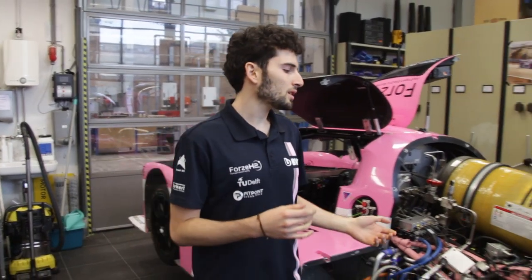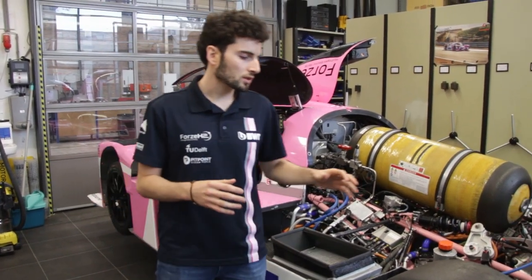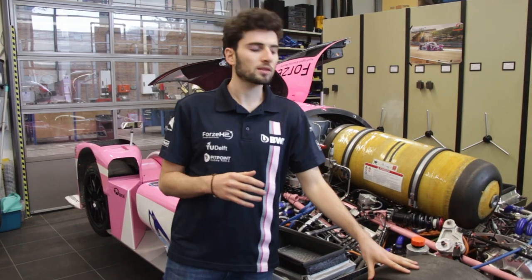We are here in our workshop where we're building our hydrogen electric race car. In our system, hydrogen together with oxygen is fed to a fuel cell. The fuel cell is able to produce electricity, and this electricity is driven to our electric motors which in turn gives power to the wheels.